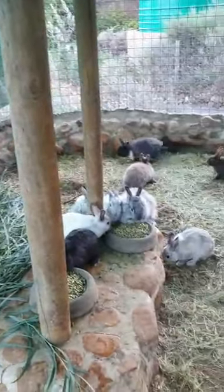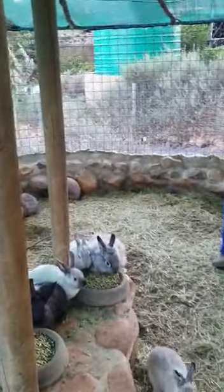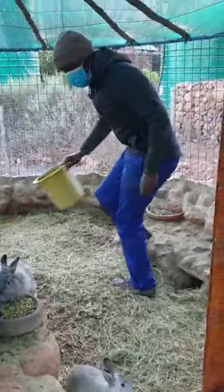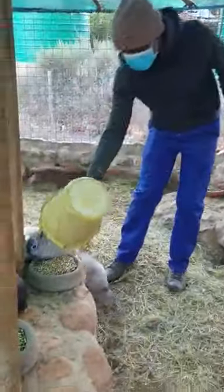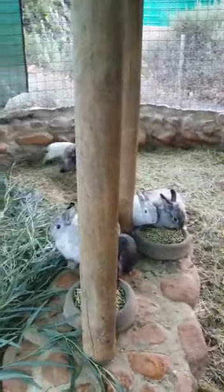Good morning children, this is our video for today. Here you can see Leonard — Leonard is coming into the bunnies and he's feeding them. We've given them fresh water, so Leonard is giving the bunnies lovely Lucerne pellets.